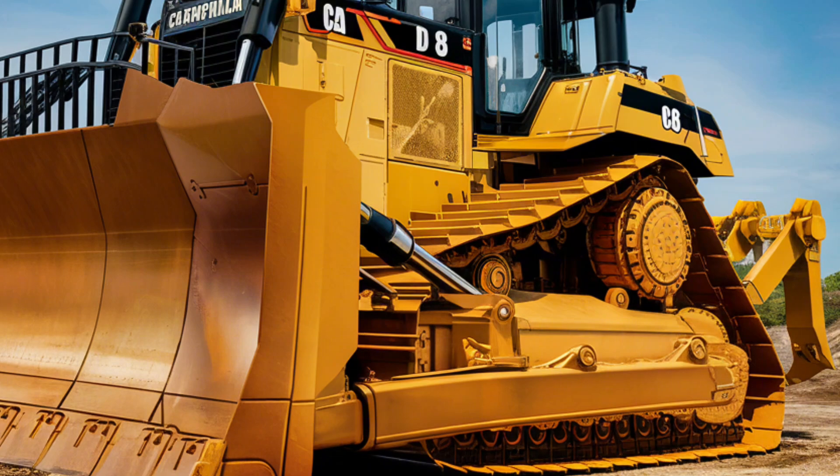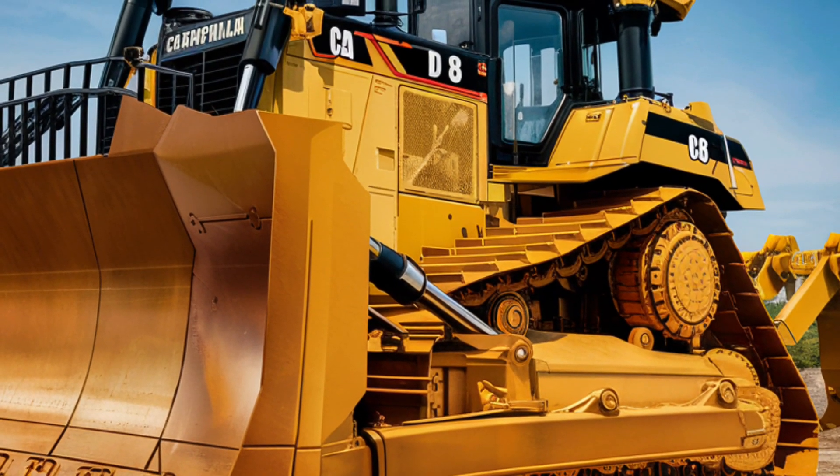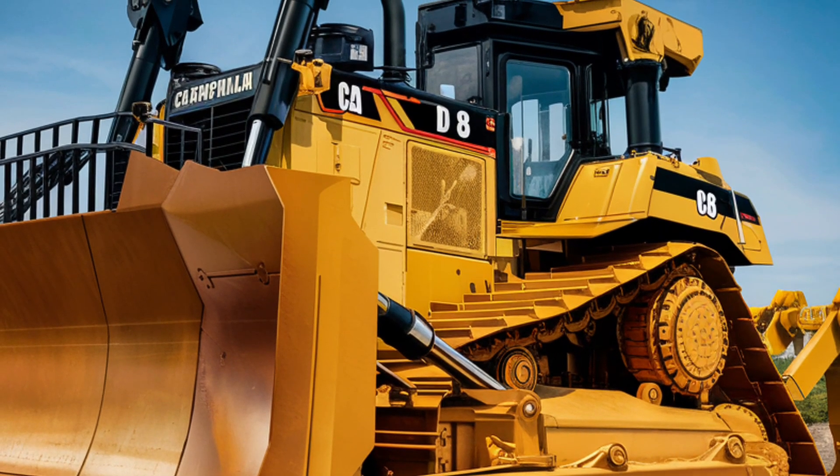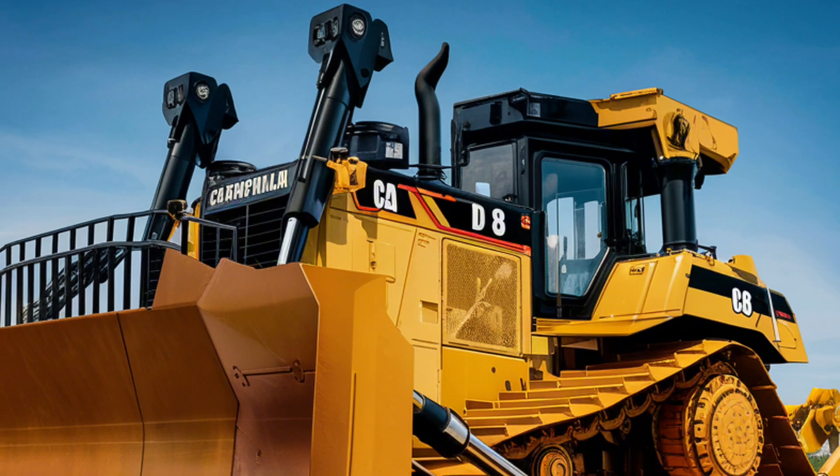Its advanced hydraulics ensure smooth and precise blade control, allowing operators to achieve the desired grade with exceptional accuracy. The D8 is equipped with Caterpillar's latest technology, including grade control systems that assist in leveling and earth-moving tasks.